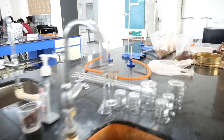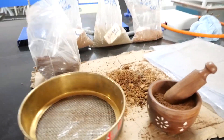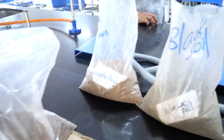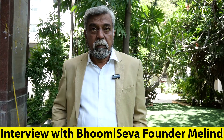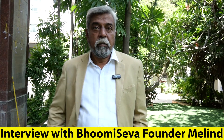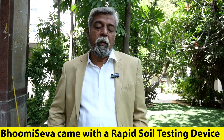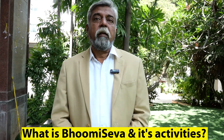Hello friends, this is Kishore. Soil testing is very crucial for agricultural practices to get good yields and for maintaining good soil health, but it is difficult from the farmer's perspective. We have a guest today, Milind Deshpande, who is the founder of Bhumiseva. Can you tell me about Bhumiseva?